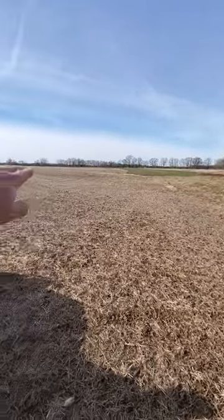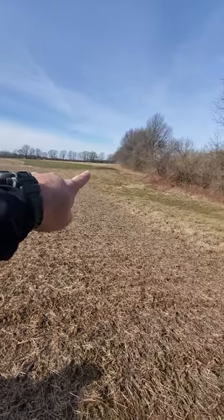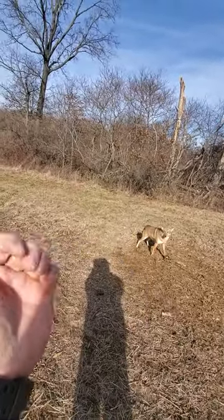This waterway comes out here like this and goes across the cow pasture. They run that waterway, come up in here, and they'll hunt, or they can stay along this edge. And this is the southwest — we've been getting a wind that comes like this.